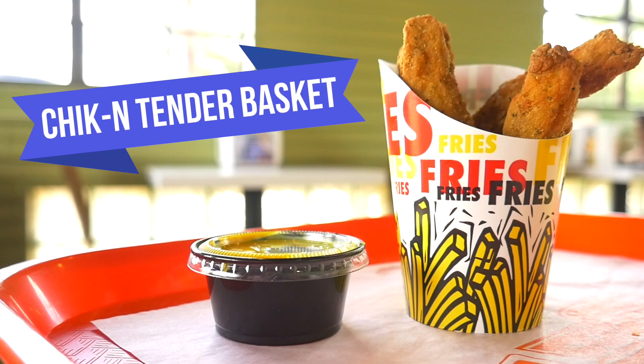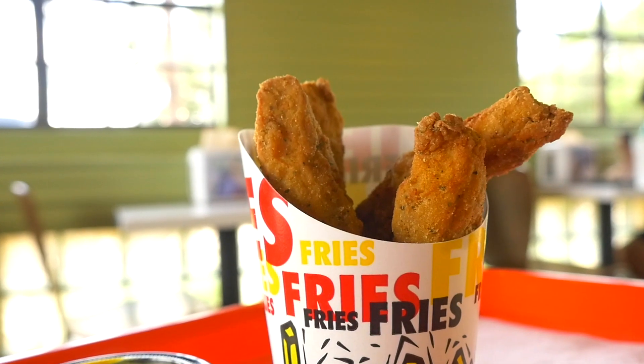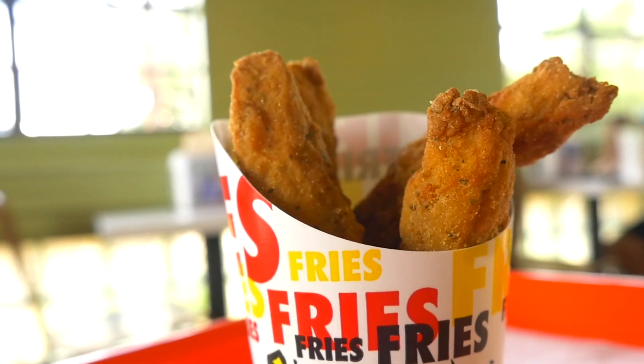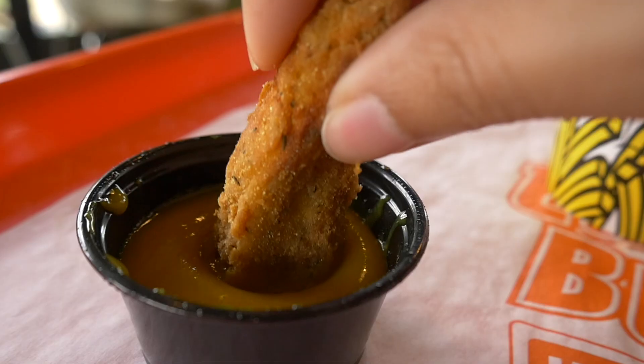This is the chicken tender basket. It comes with sweet agave mustard dipping sauce. If you guys are ever looking for a mock meat alternative, this one's pretty amazing. I think you would definitely love it — 10 out of 10.